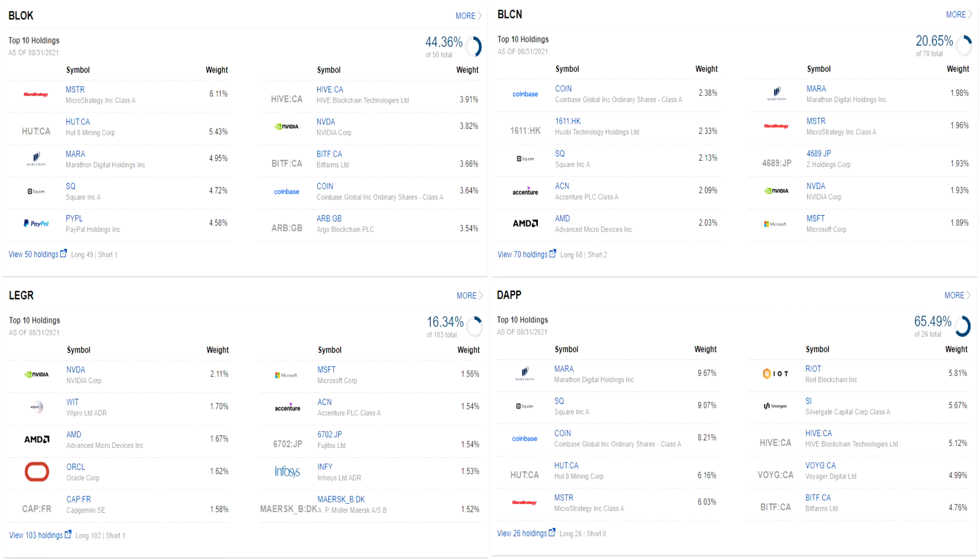Moving on to Block, we have names like MicroStrategy, Hut8 Mining, Marathon Digital, Square, PayPal, NVIDIA, and Coinbase in the top 10. This ETF seems to provide diverse exposure to companies across the blockchain space without being too watered down by companies that only have secondary exposure. Last is DAP — with only 26 holdings, it's probably the purest blockchain play on this list. The top 10 includes Marathon Digital, Square, Coinbase, MicroStrategy, Riot Blockchain, and nearly every company is directly and specifically involved in crypto and blockchain: crypto exchanges, miners, crypto payment companies, crypto holders, and blockchain service companies. Ultimately it comes down to whether an investor wants pure concentrated exposure or broader diversification across the industry, and the level of concentration can help determine how much to allocate to each ETF.